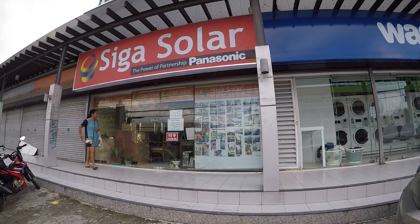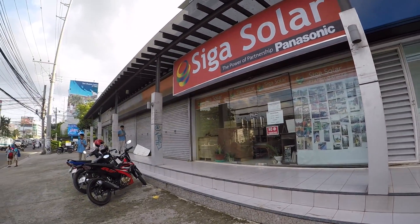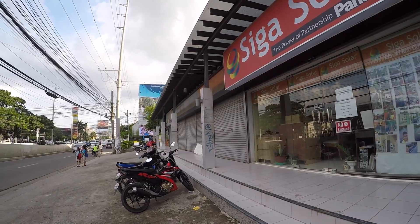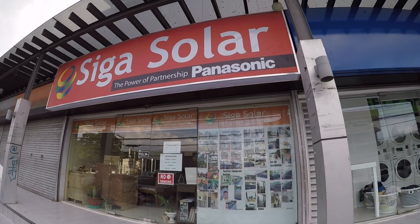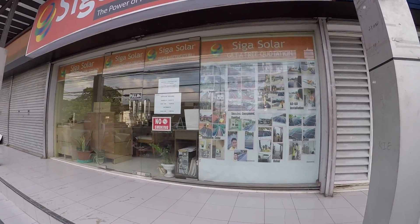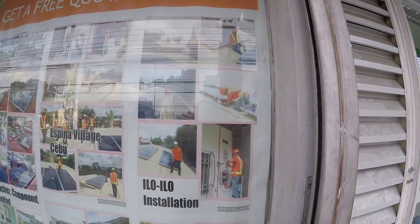This is the office of SIGA Solar where you can buy your solar paneling. This is located across BTC and in line with BDO, just around Banilad Road near Country Mall and Alicia Residences. This is SIGA Solar by Panasonic, and these are some of the projects that they've done.